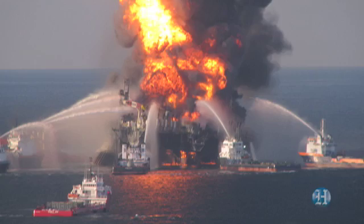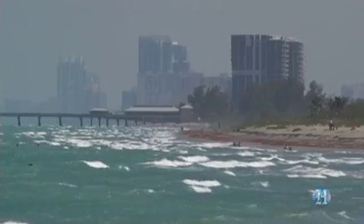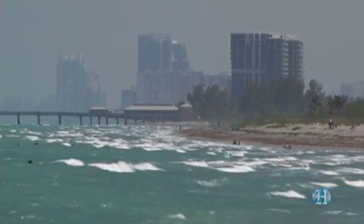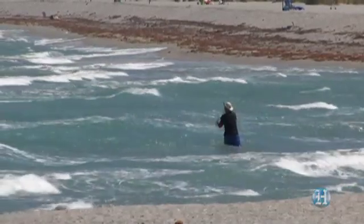We have this massive oil spill in the Gulf of Mexico, in the northern part, and of course here in South Florida, we're very interested in how that may have some influence on our marine habitat. The fisheries impact of this spill probably are going to be major.